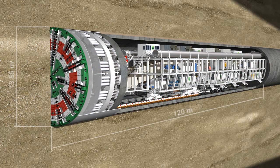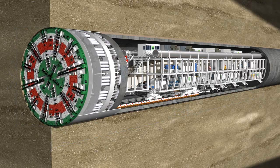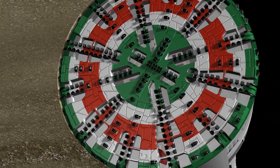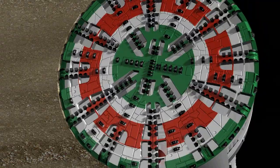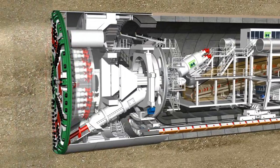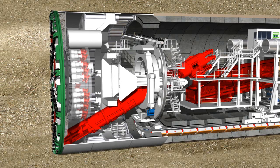The S574 is an EPB shield with an outer diameter of 15.55 meters and an overall length of 120 meters. With its rotating cutting wheel, the tunnel boring machine removes the material at the tunnel face. A screw conveyor then moves the excavated soil to conveyor belts behind the EPB shield.